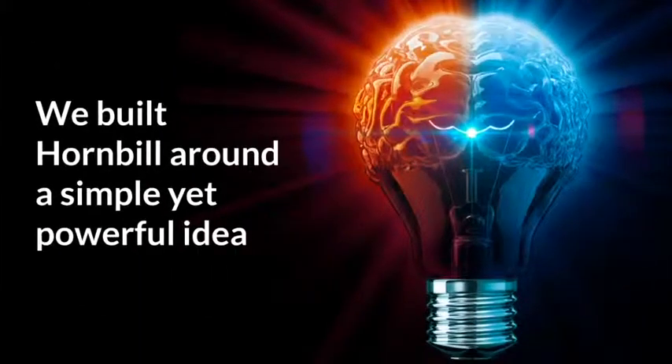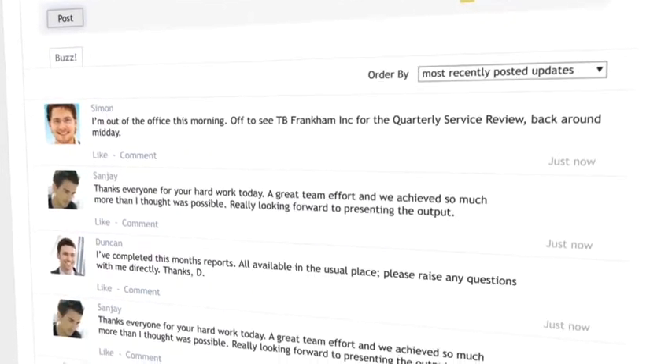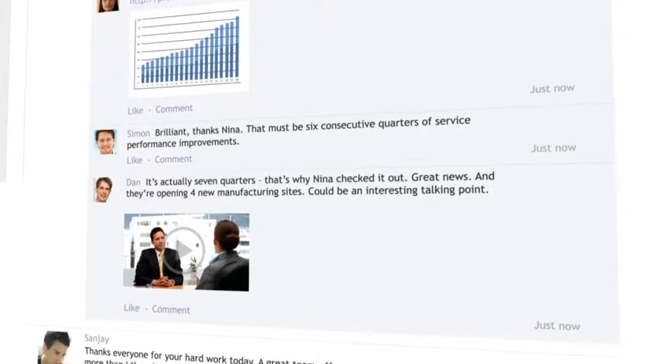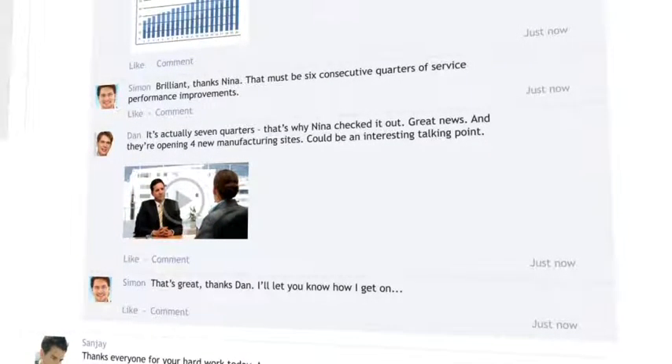So having identified those challenges, what has Hornbill done to address them? We took a step back and had a good hard look at what technology capabilities were available to us. In the 20 years we've been making service management solutions, a lot has changed — due to the advent of social, mobile, cloud, and a host of other technological advances. Hornbill has been able to build what we've perhaps deemed a simple but powerful idea. At its heart, Hornbill is a collaboration platform designed for team and enterprise collaboration — a tool that allows people to engage, communicate, and more readily share knowledge and expertise between individuals and groups.